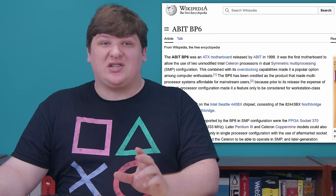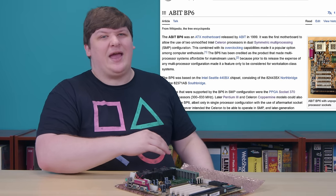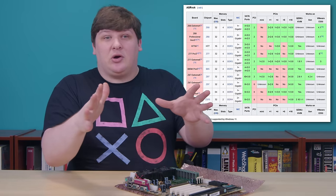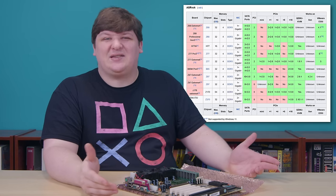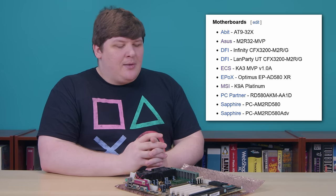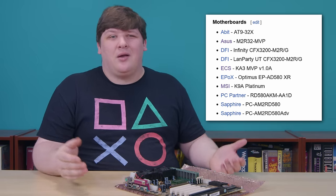Maybe that doesn't surprise you, but trust me, this is bizarre. There are no wiki articles on specific motherboard models — there are huge lists of models, but only as examples of boards with specific chipsets. And none of the names are links, it's just plain text. That's not surprising, because who remembers a motherboard?